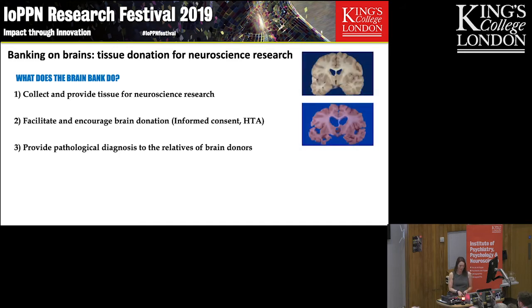These are just examples — the top is a control case, and the bottom is a donation from someone with severe Alzheimer's disease. Hopefully you can see the difference in the structure of those brains.